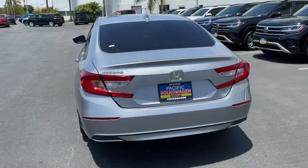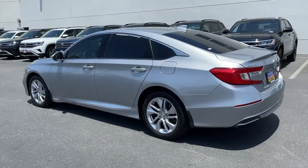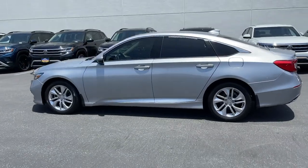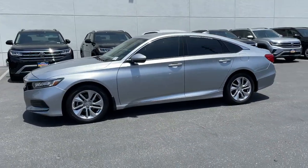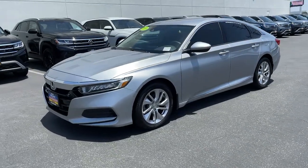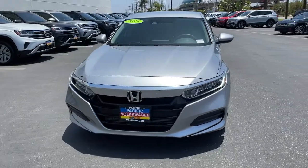These are just some of the great options this vehicle comes with: keyless entry, dual zone AC, electronic stability control, aluminum wheels, intermittent wipers, tire pressure monitoring system, trip computer, power windows, bucket seats, and four-wheel disc brakes.